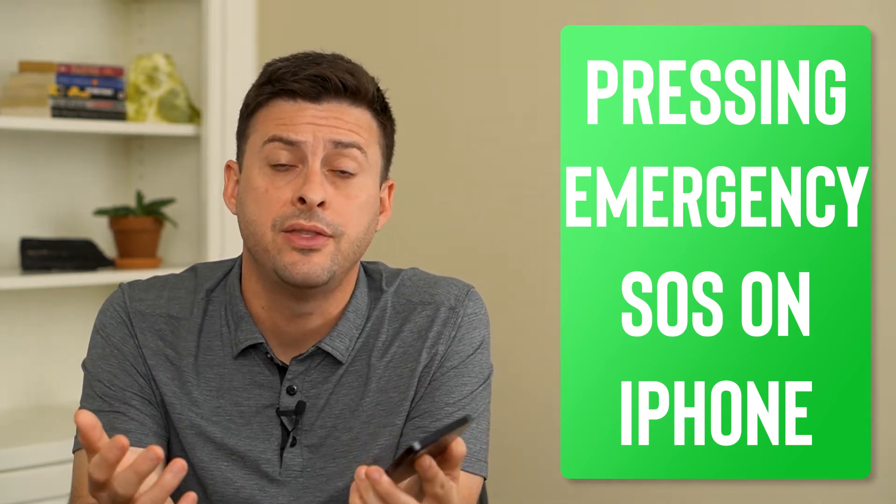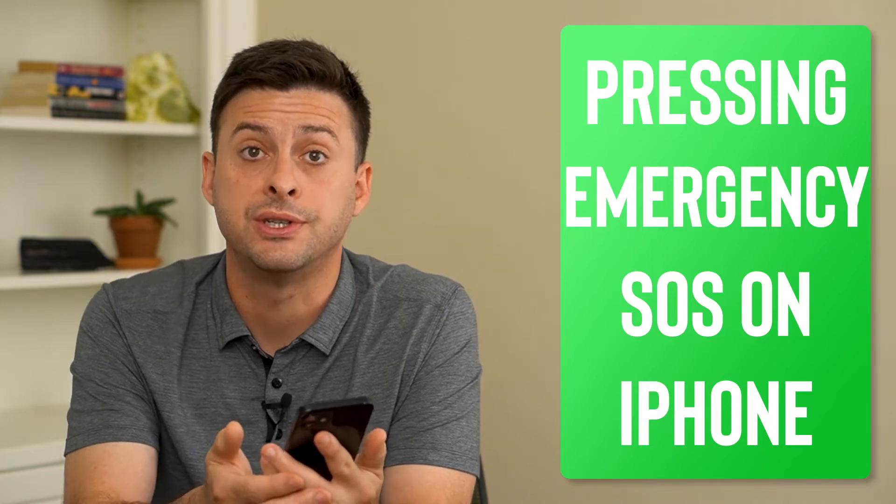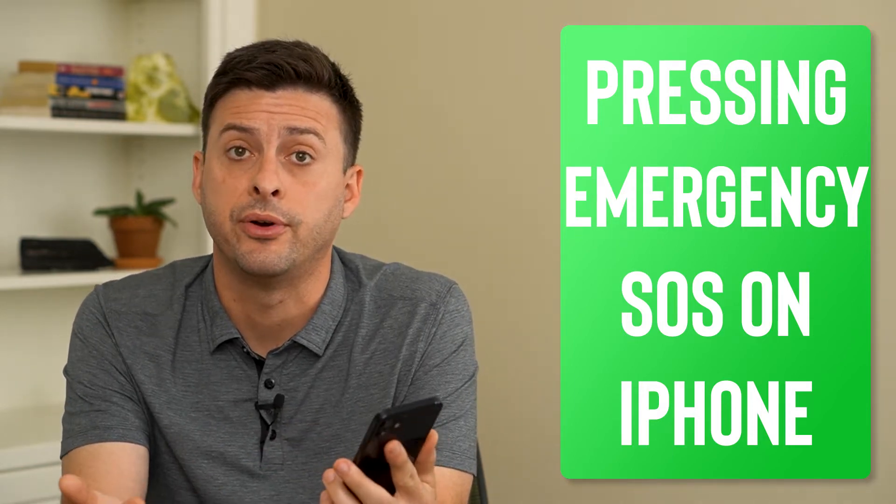Hey guys, Trevor here. In this video, I'm going to go over what happens if you press the emergency SOS on your iPhone. It's pretty quick and easy, so let's jump in.